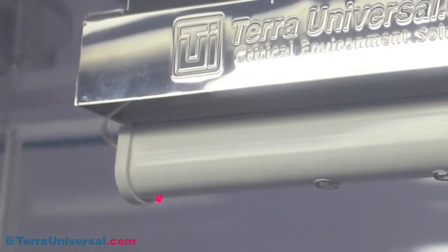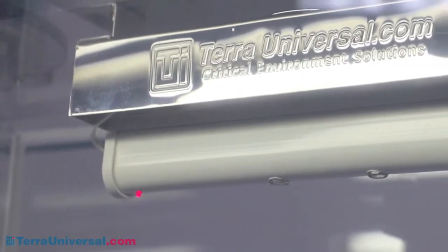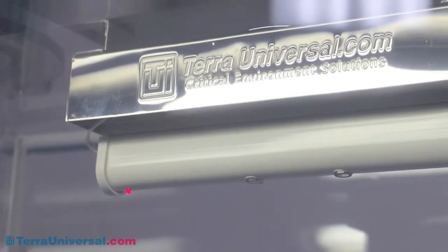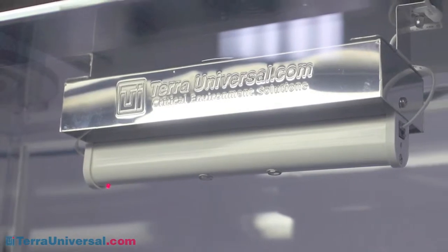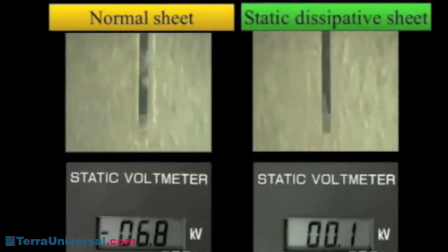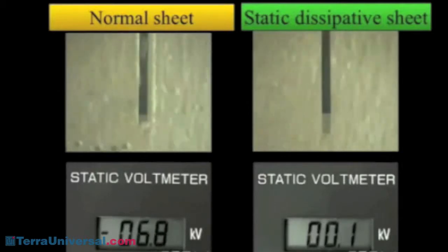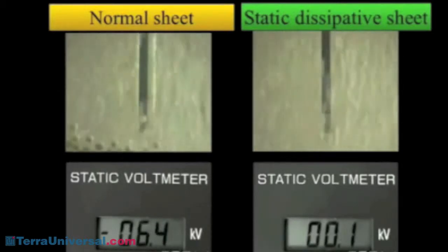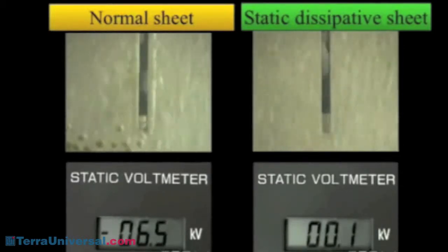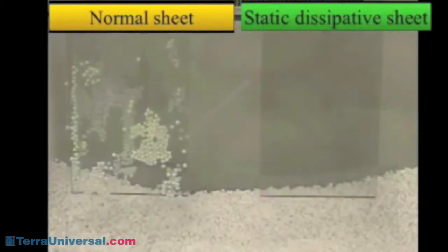Terra offers an ionizing module that can be installed in the air shower to safely neutralize static charges before they can damage static-sensitive parts. Terra also offers pass-through chambers made of static-dissipative PVC. This durable material not only eliminates the risk of electrostatic discharge, but also eliminates surface attractions that can cling to particles, making your chamber difficult to clean.